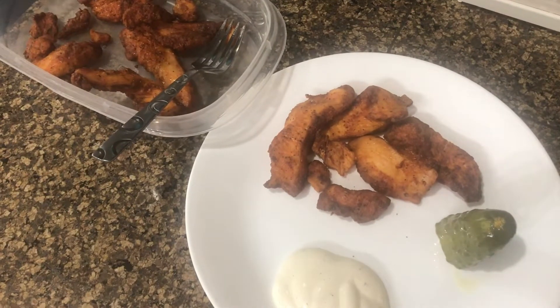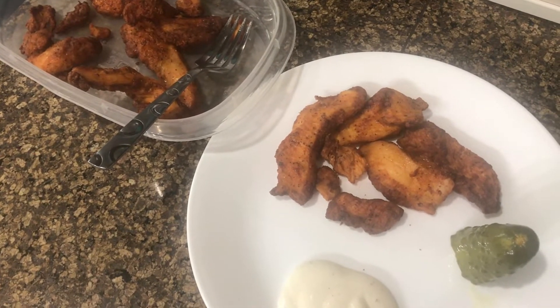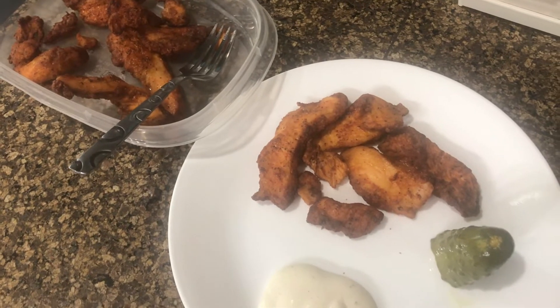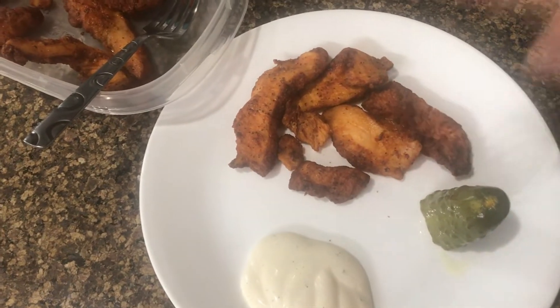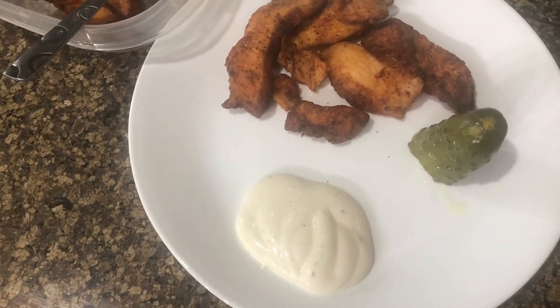I am having my first meal of the day. It is about 12:45, so I lasted quite a bit longer than I expected with just my coffee — I was doing some wandering around, so I think that helped. I'm having some Tyson blackened chicken from Costco, half of a big pickle, and about two tablespoons of ranch. Leave a comment down below if there's anything you'd like to see or anything I can show you that will help you on your own keto journey.